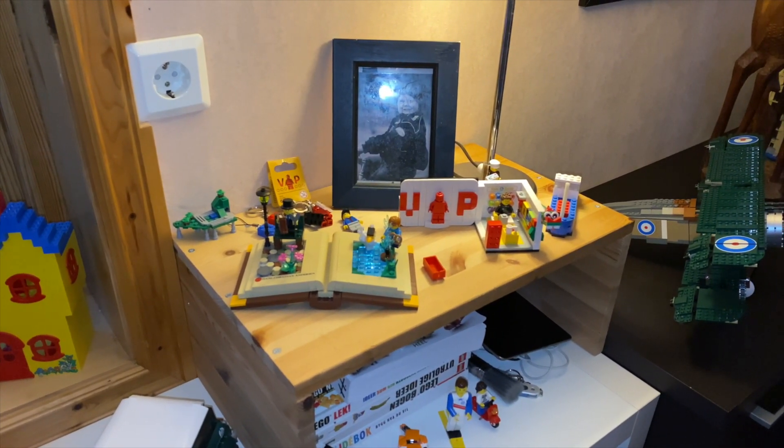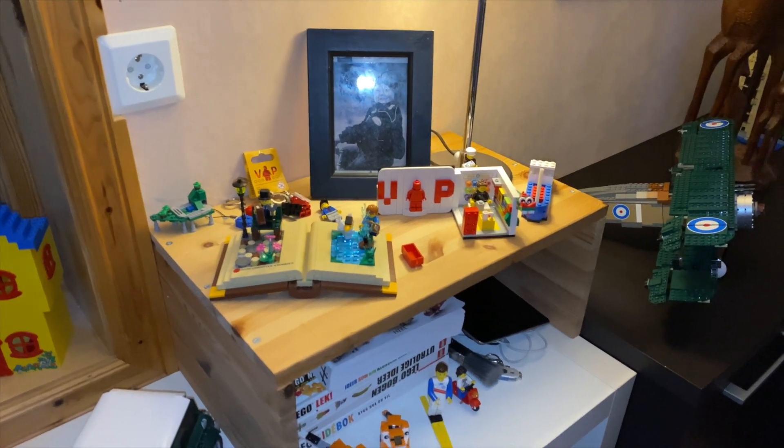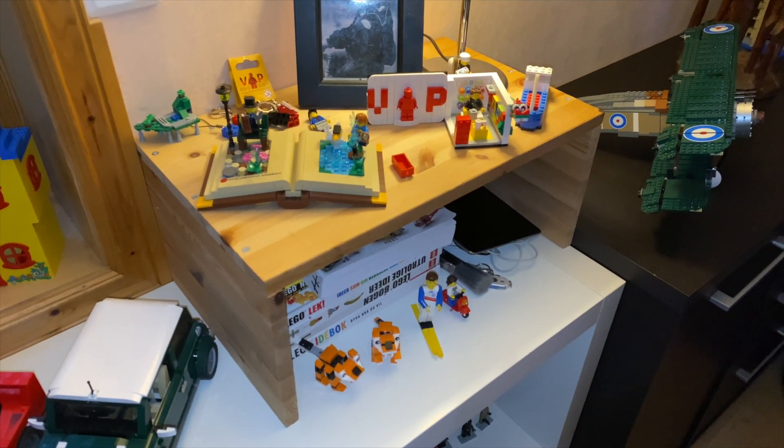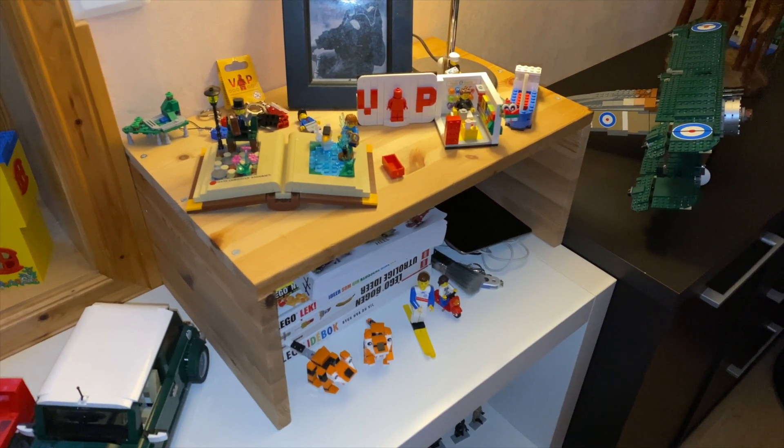Over here you can see an old picture of me and a few sets — just some random sets for display. Down here you can see my iPad in the back, some books, and some minifigs.